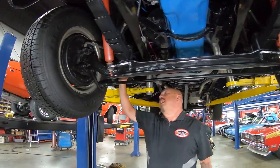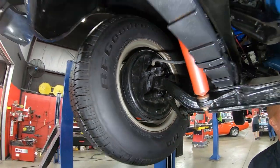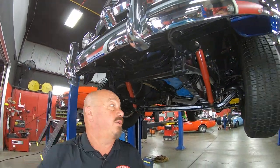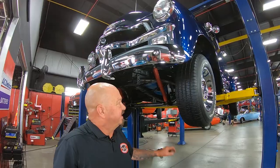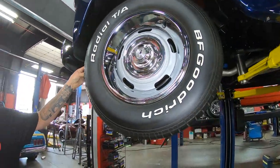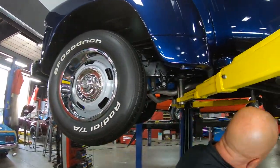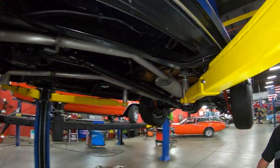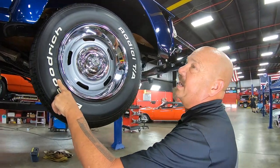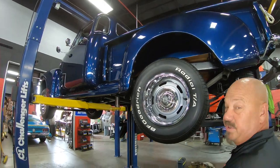Up front we've got drum brakes, and again the guys will pull those all apart and make sure they're in good working order. Everything under here is clean. You can see the front bumper is brand new. And the tires — these are BFGs on some good-looking rims. We've got 235-70-15s up front and two 235-70-15s out back as well. And look at that beautiful blue paint. We're going to lower it down and see what's making the horsepower.